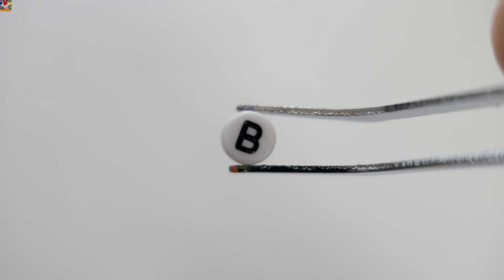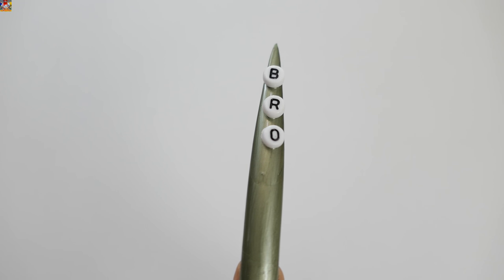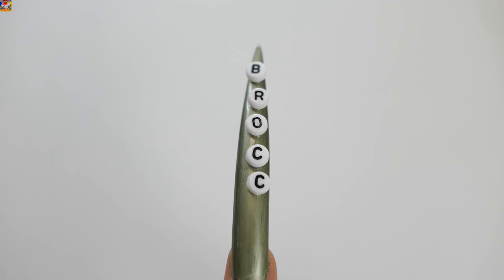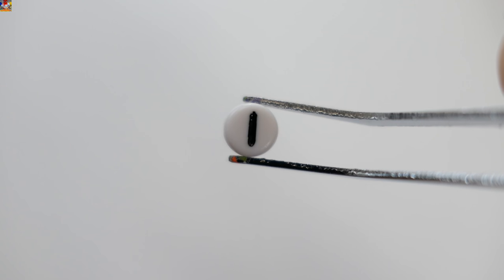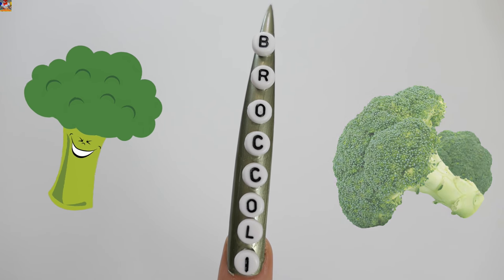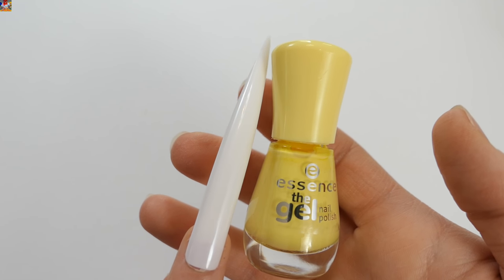B, R, O, C, C, O, L, I — Broccoli! The next color is yellow.